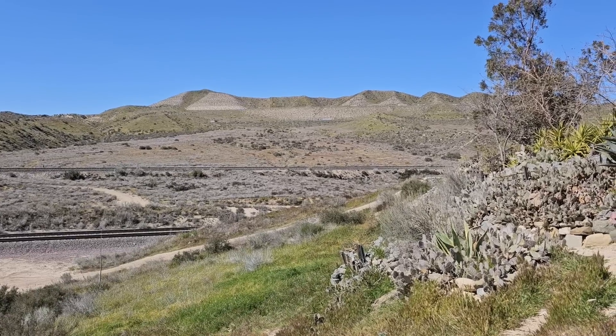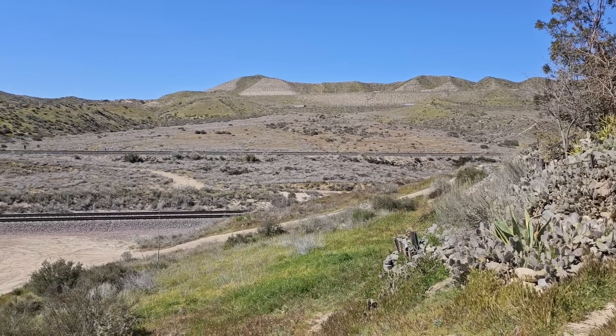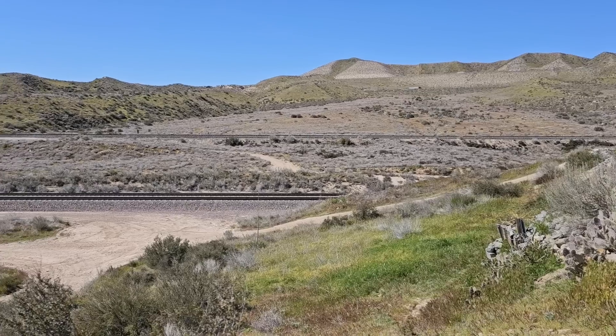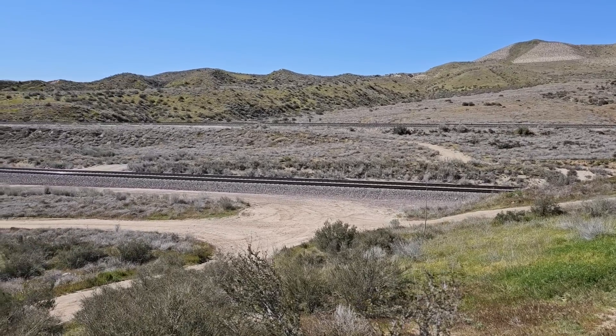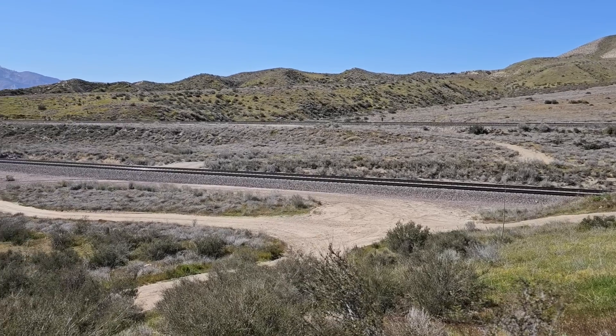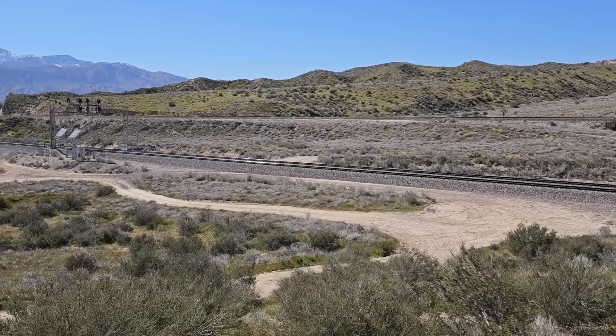Man in his infinite wisdom was moving goods back and forth between the desert and the coast way before the automobile was even a thing. Back in the 1880s, the Atchison, Topeka, and Santa Fe Railroad started hauling stuff over these mountains. The Atchison, Topeka, and Santa Fe was the first railroad to lay a line through the Cajon Pass back in 1885. And let me tell you something, it couldn't have been easy.